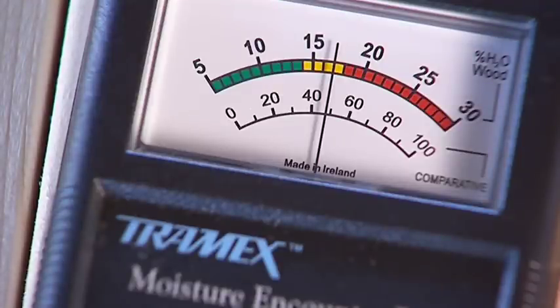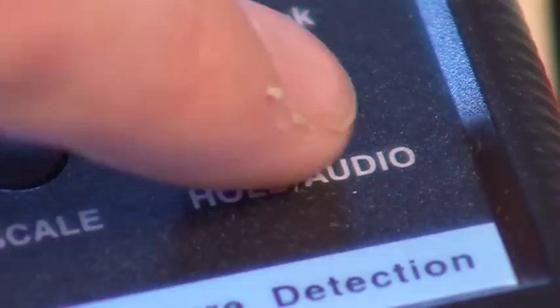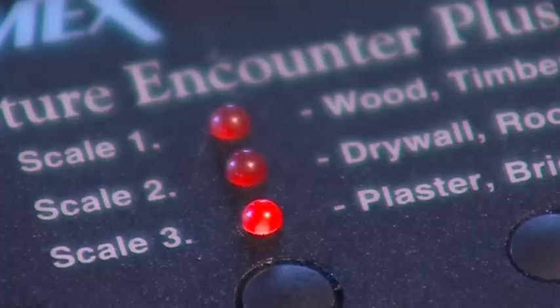The MEP will also test drywall and roofing felt, plaster or brick. You can also compare moisture levels with the MEP by first testing a known dry area, and then comparing readings on all other suspected areas.